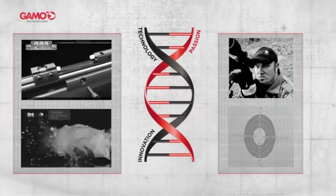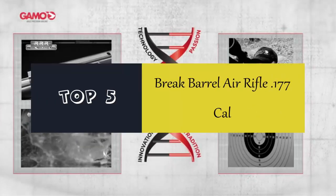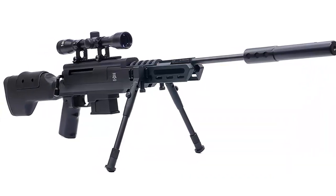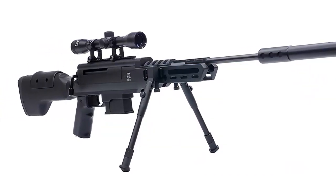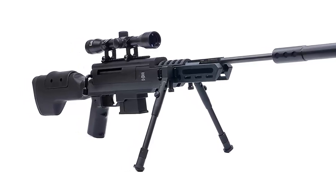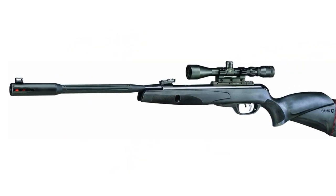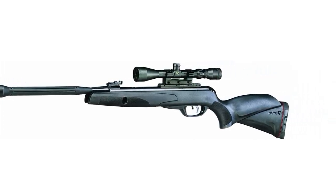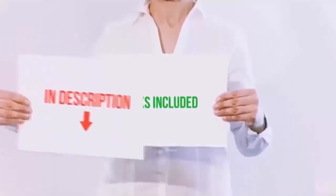Hello everyone. Today we'll take a look at the best Brake Barrel Air Rifle .177 Cal in the market. I made this list based on my personal opinion, and I'll try to help you find the one for your needs. To see the most up-to-date prices and find out more information about these Brake Barrel Air Rifle .177 Cal, you can check out the links in the description below.